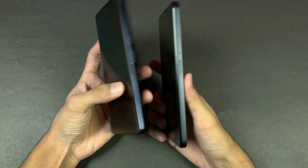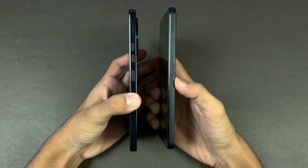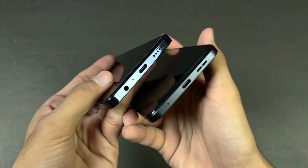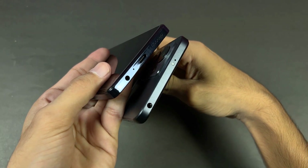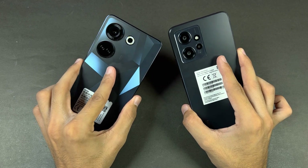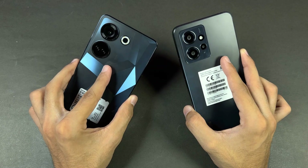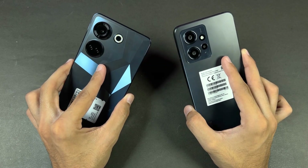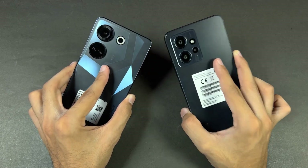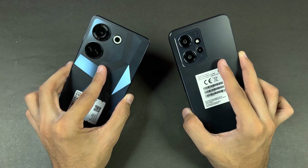The Camon 20 has an in-display fingerprint scanner versus inside the power button on the Redmi Note 12. On the bottom we have a headphone jack on the Camon 20, which you also find on the Redmi Note 12 on the top. Both phones also have stereo speakers. Both come in almost the same price tag here in Pakistan, and both also have IP53 water and dust resistance, which is a really nice thing.